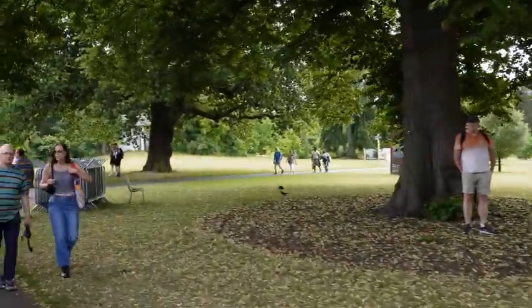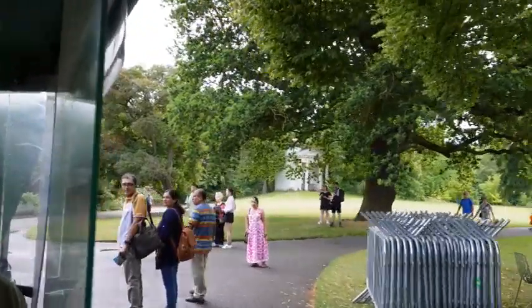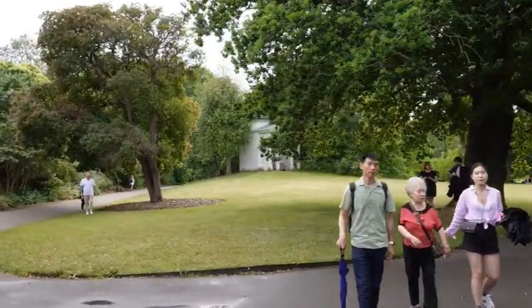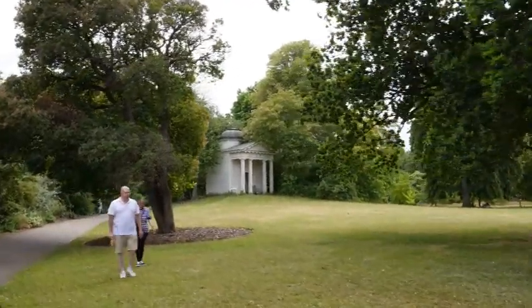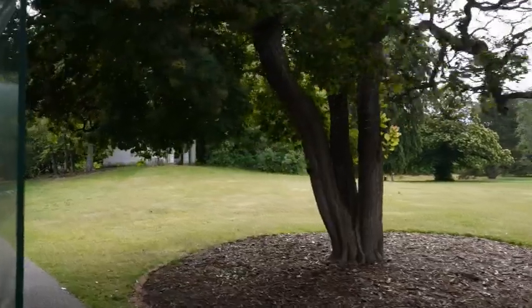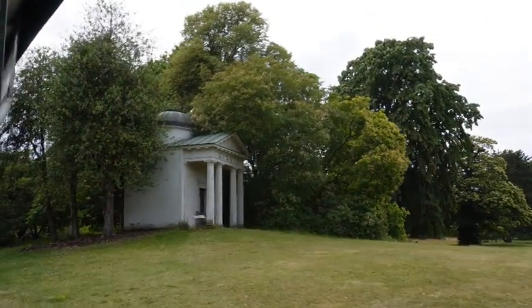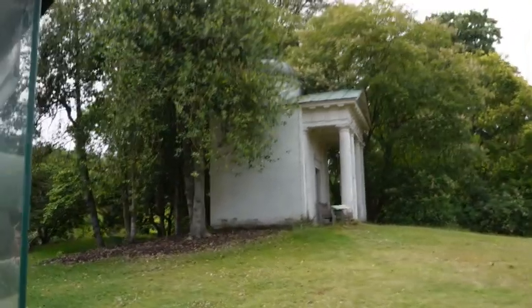Coming up on your right hand side, that little white building is the Temple of Bologna, built in 1760 by Sir William Chambers, named after the Roman goddess of war. It's not a temple — it's a garden folly, a beautiful romantic place to sit in the gardens and watch the world go by. It's grade two listed and, despite its appearance, it's actually made from the American smoke wood tree. They would harvest the bark to produce a lovely orange or yellow dye.